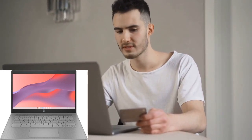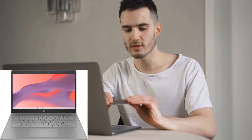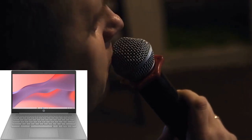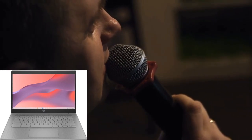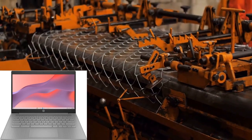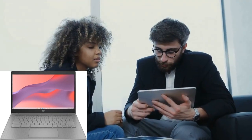Welcome to our channel, where we bring you the latest tech reviews and recommendations to help you make informed decisions about your next purchase. Today, we're diving into the world of Chromebooks with the HP 2023 newest Chromebook laptop. Links to purchase this Chromebook are provided below in the description, so be sure to check them out after watching.